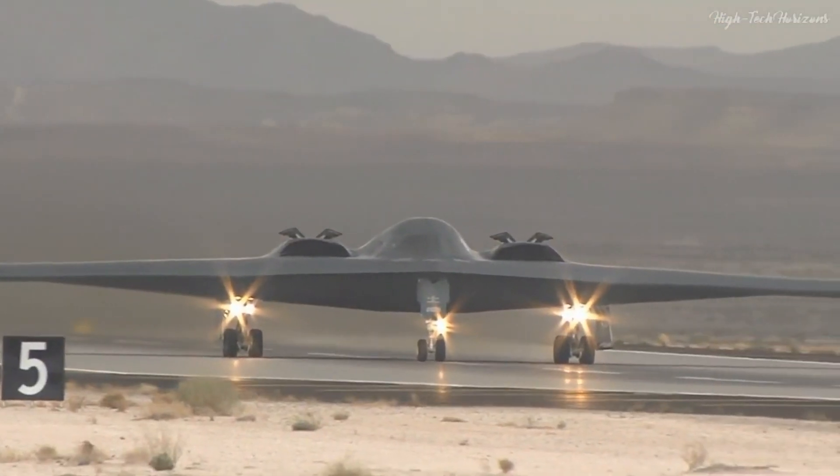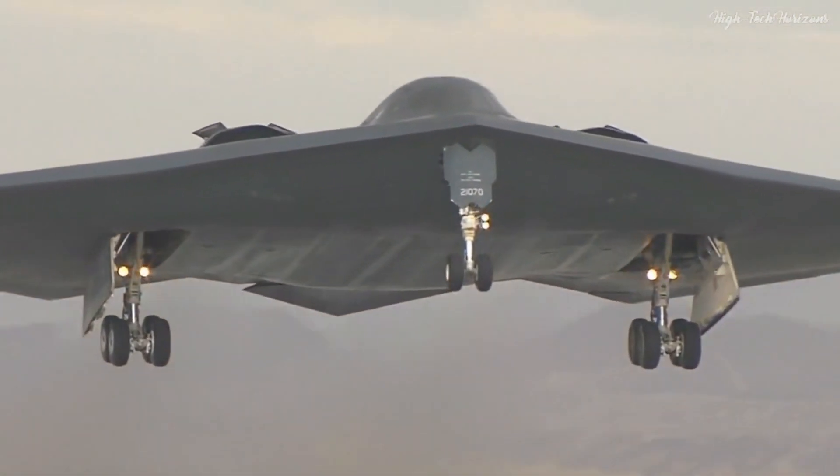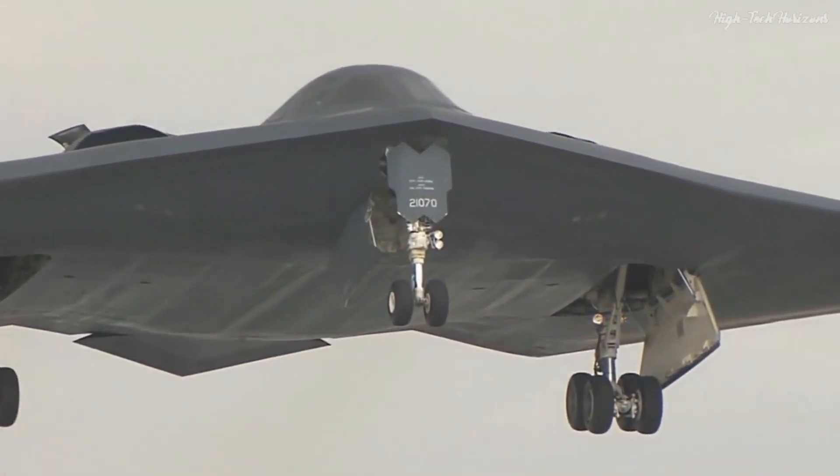Today, the B-2 Spirit is a symbol of innovation and achievement in air warfare, thanks in large part to the conceptual ideas behind the Horton Ho 229.